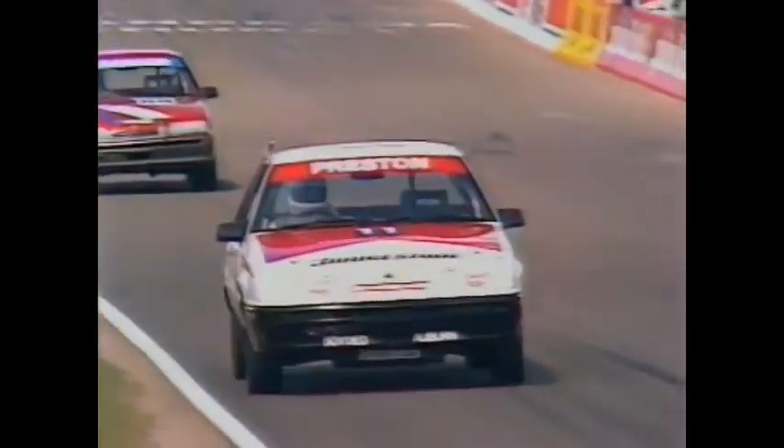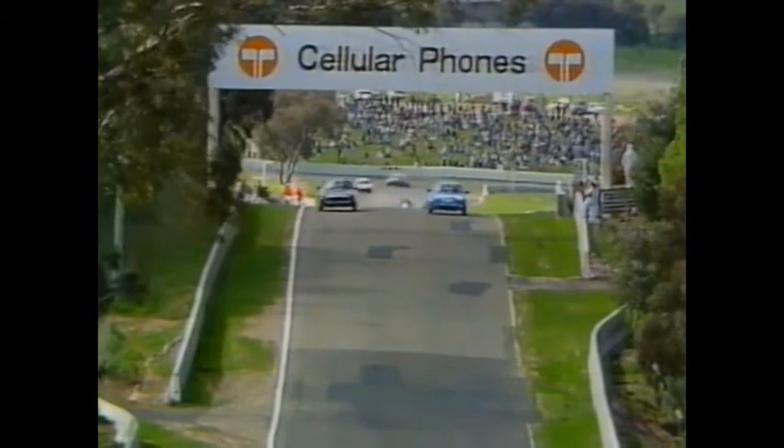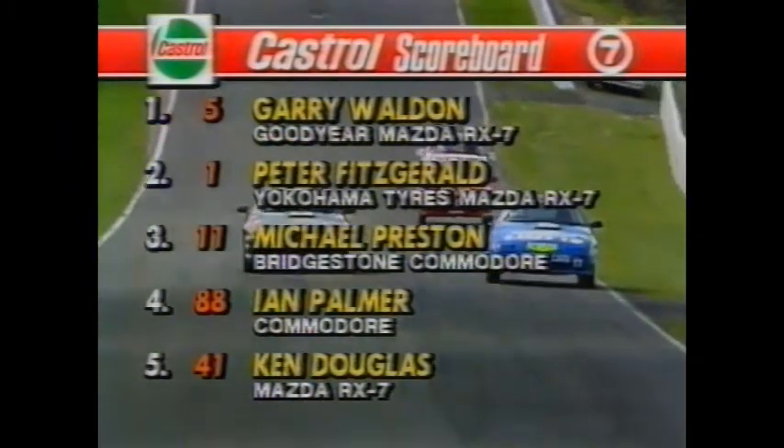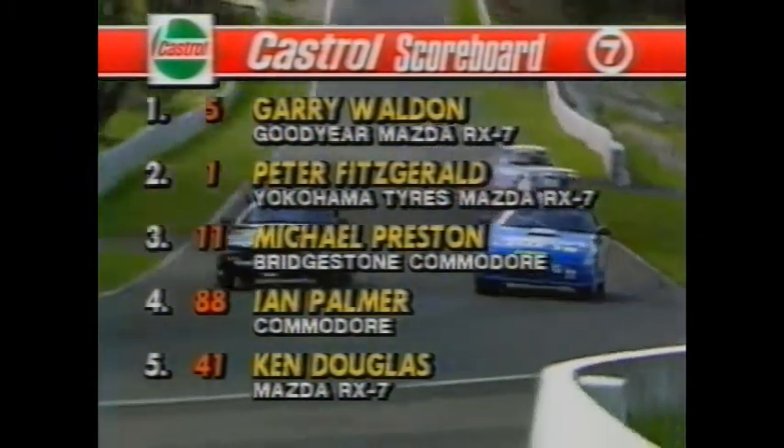Down to the dipper — just look at Fitzgerald closing on Gary Walden. Walden goes around the outside of a slower car, and Fitz jumps in for the ride as well as they come down to Forest Elbow. They are back in the same spot — very close to the wall on the exit. Going past Rick Scarf. Last quarter comes up for the Alpha Couriers production car finale, and it will go to Gary Walden. The checkered flag is out and Walden wins it! Second spot goes to Peter Fitzgerald. Michael Preston crosses the line in third place. Recap of the placings: the win to Gary Walden in the Goodyear Mazda RX-7, second Peter Fitzgerald, third Michael Preston in the Bridgestone Commodore, fourth Ian Palmer, and fifth Ken Douglas.